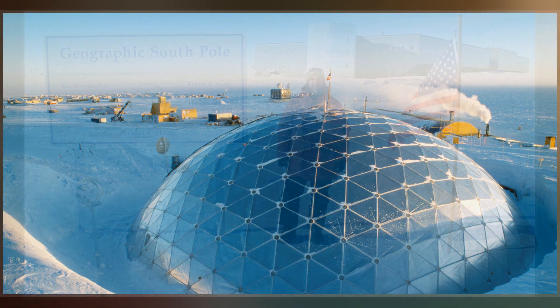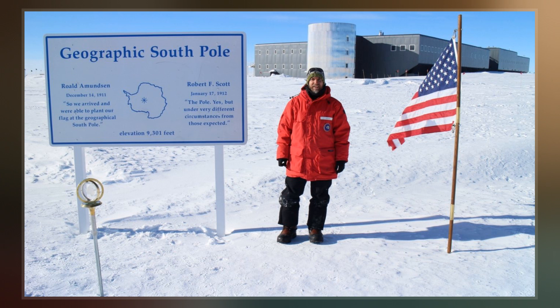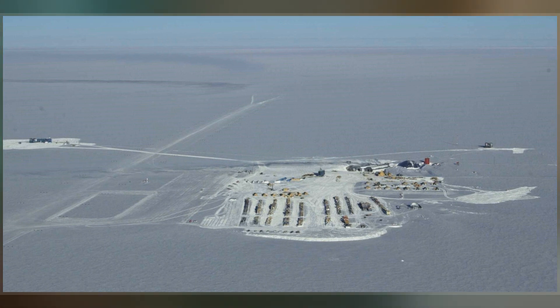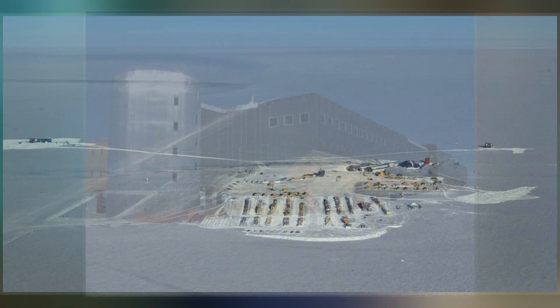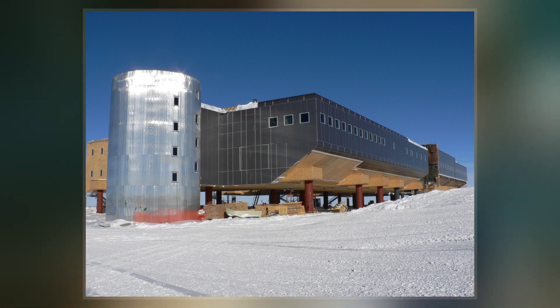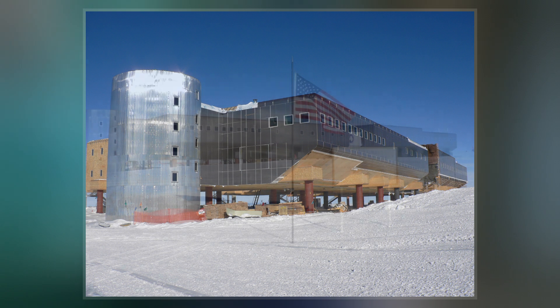The original Amundsen-Scott station was built by Navy Seabees for the federal government of the United States during November 1956, as part of its commitment to the scientific goals of the International Geophysical Year, an effort lasting from January 1957 through June 1958, to study, among other things, the geophysics of the polar regions of Earth.